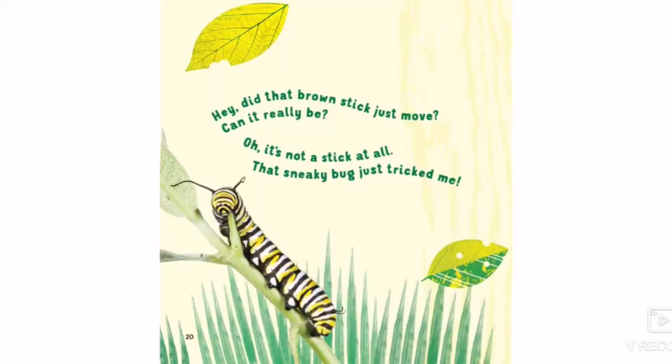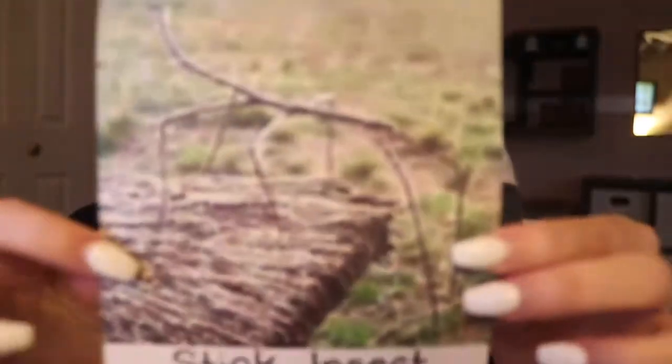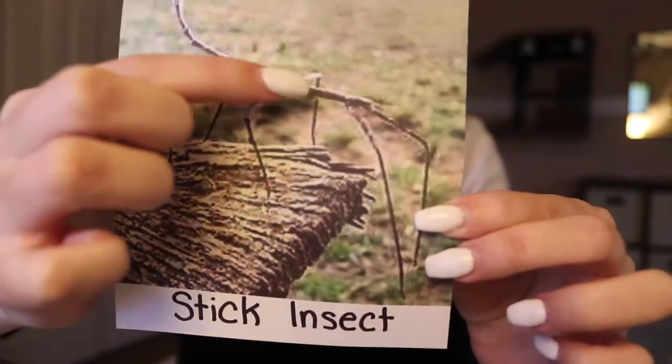Hey, did that brown stick just move? Can it really be? Oh it's not a stick at all. That sneaky bug just tricked me. So now we have our stick insect and he really does look like a stick — he's blending in right there. We can count his legs — one, two, three, four, five, six. Our stick insect also has six legs so that means he's also an insect.